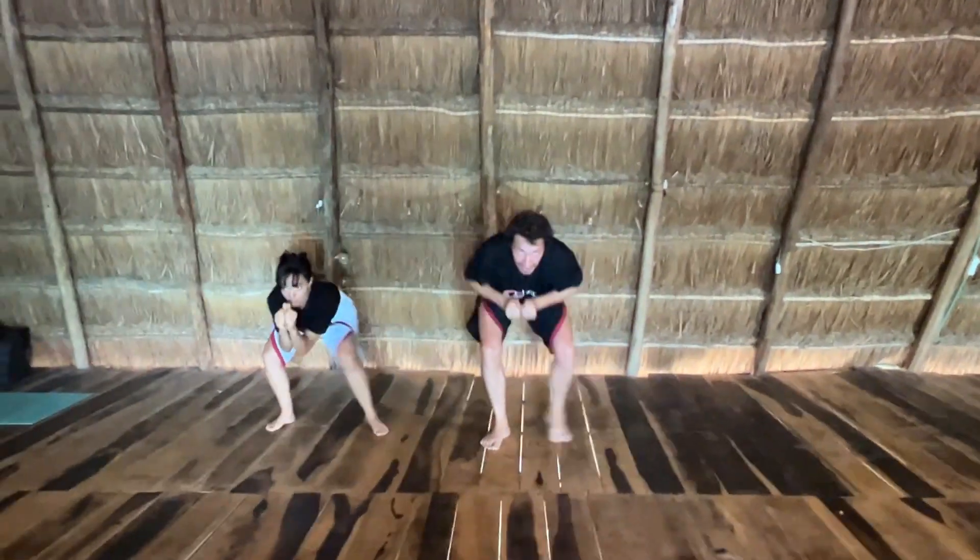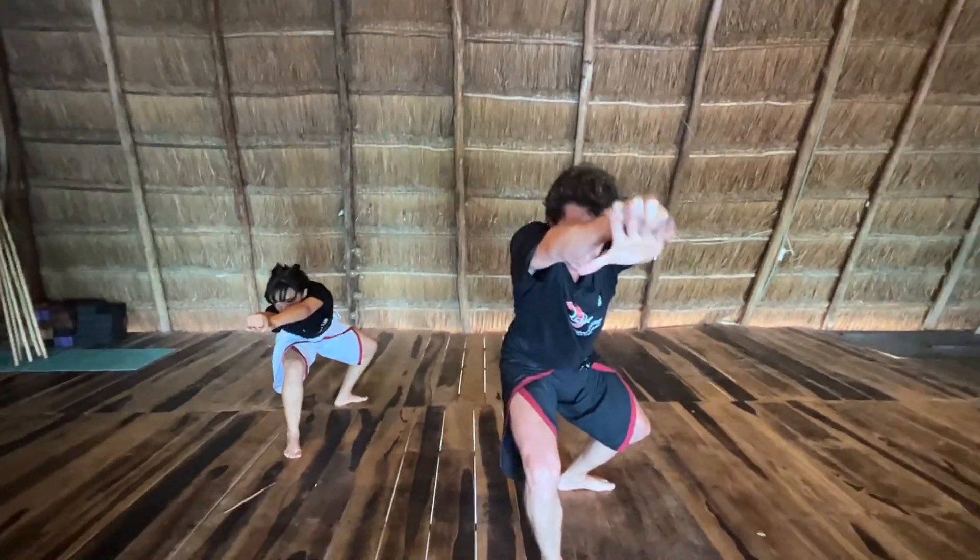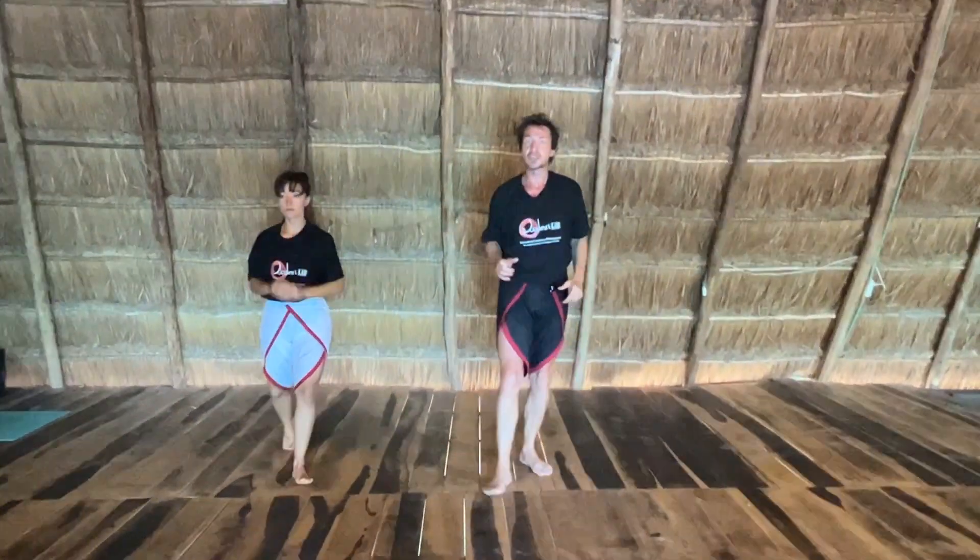Once again, you bring the hands in, punch and open. Straight down the midline. Very good.